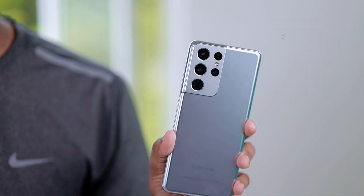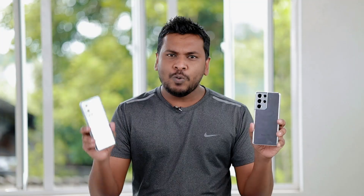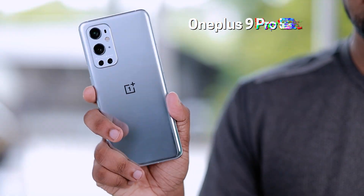As you can see, we can see the powerful smartphones in Sri Lanka. This is the most important thing. Samsung Galaxy S21 Ultra phone, OnePlus 9 Pro 5G phone.